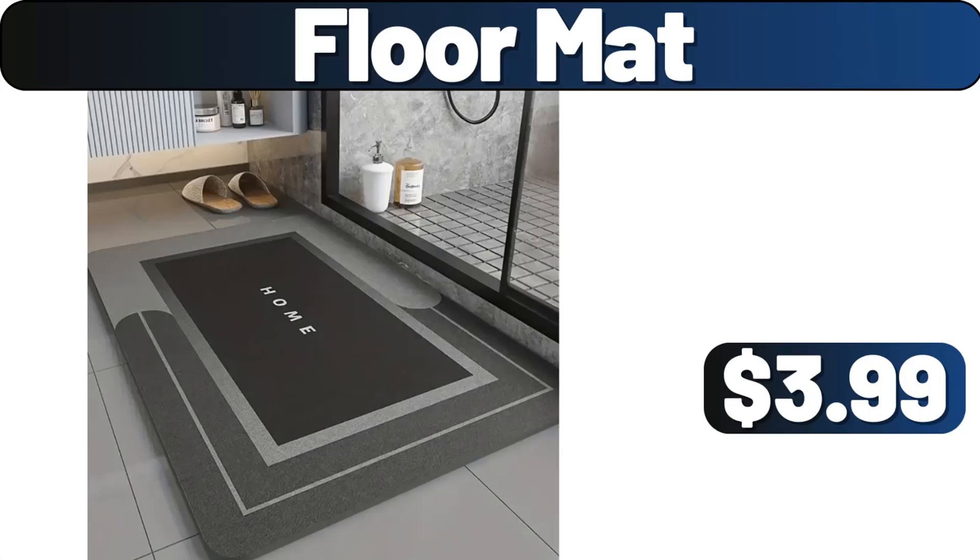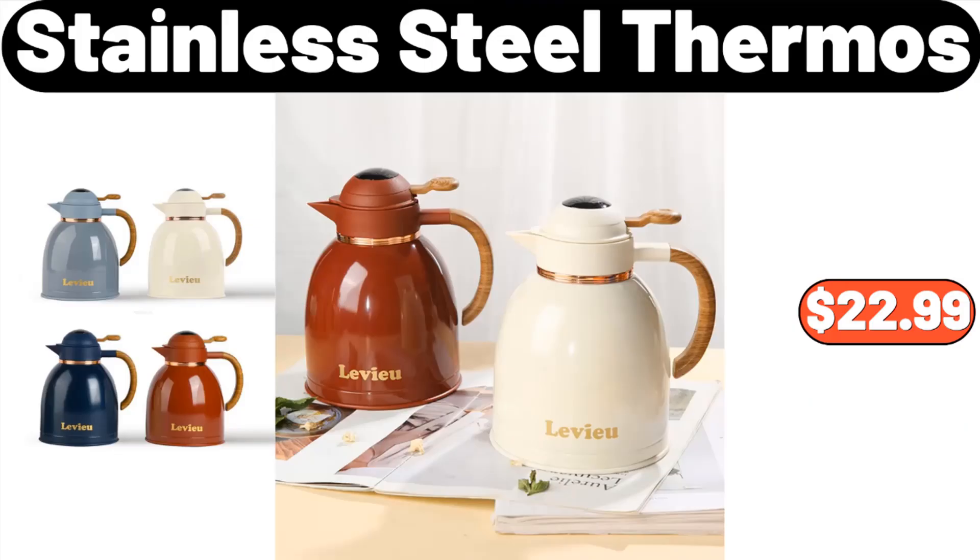Floor mat, $3.99. Stainless steel thermos, $22.99.